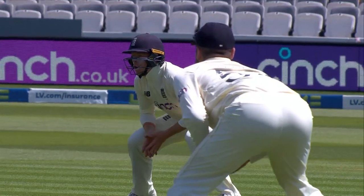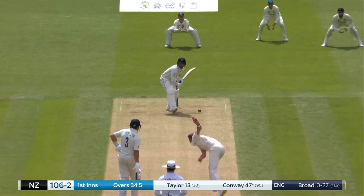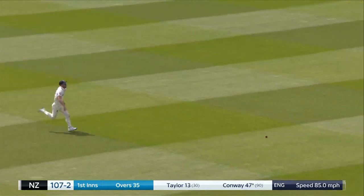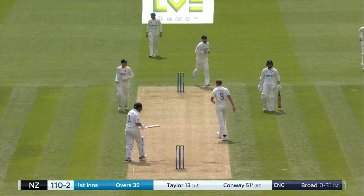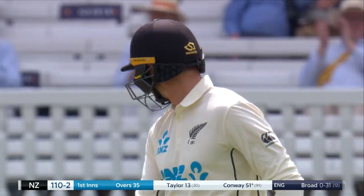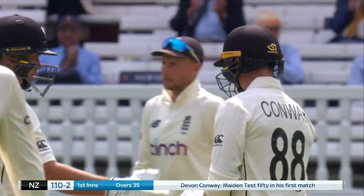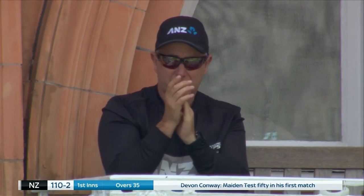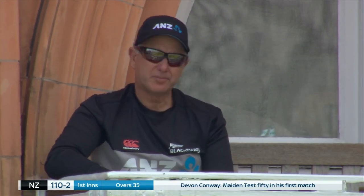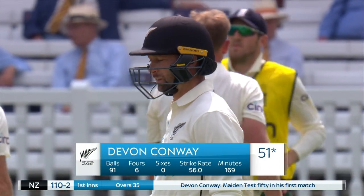That looked a better way to go. On the drive through extra cover, and it'll go all the way. A half century on debut for Devon Conway — a fine innings, moves to 51 not out. What a great start. After getting the nod and coming in above a couple of others, making your debut and getting a maiden Test 50. He's looked organised all the way through and has also played positively at times.